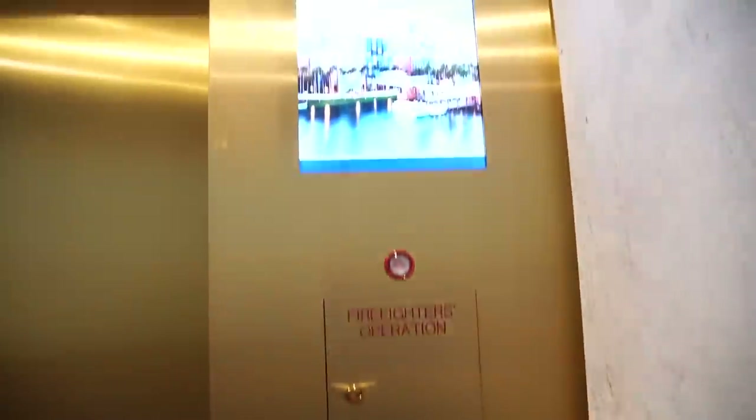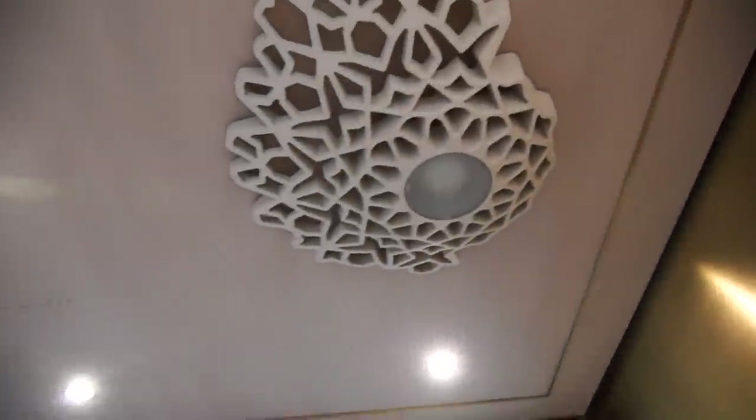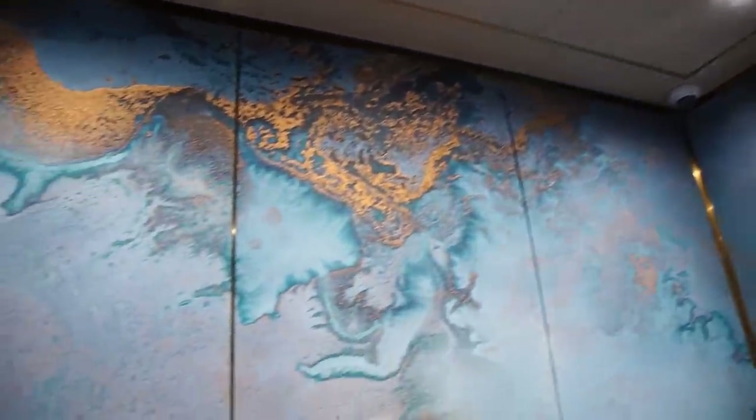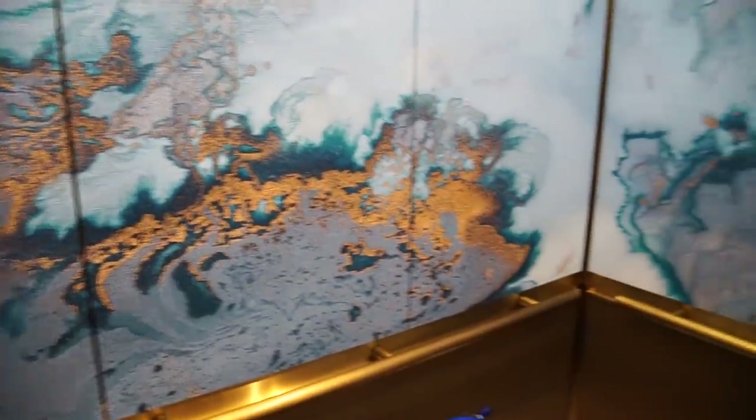We are in the elevator, headed up to the eighth floor. It's a nice elevator — the walls are like made of paintings. It looks kind of like geodes. Beautiful.